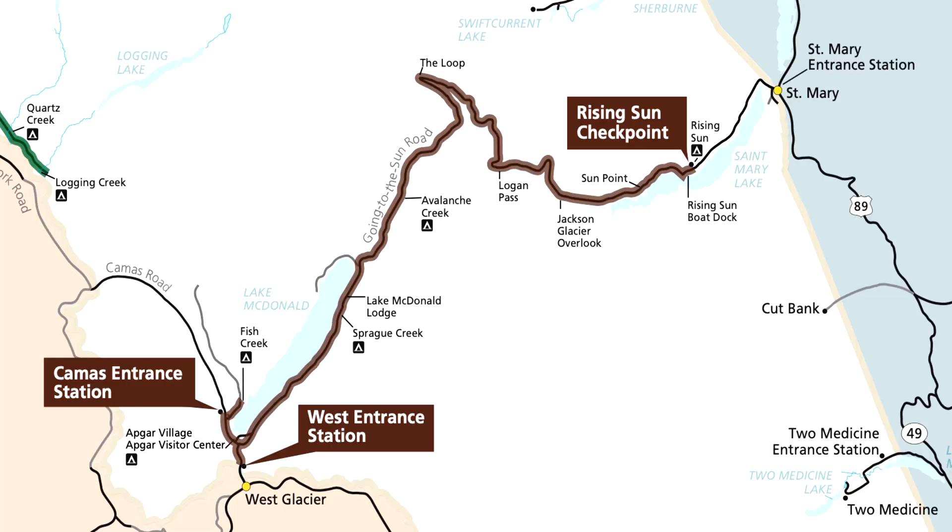The map here shows the brown marking, which is the Going to the Sun Road. It starts there from the west entrance of the park, clear up around and to the St. Mary entrance, which is the east entrance to the park.